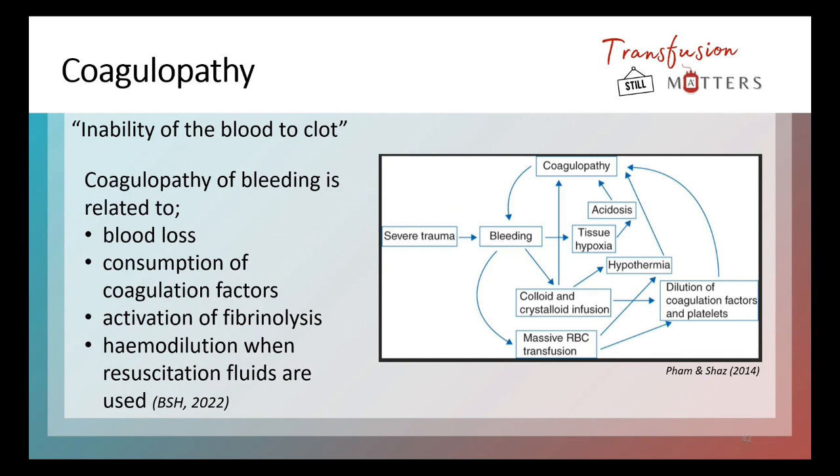Just a bit of background about coagulopathy. My simple definition is this: the inability of the blood to clot is, by definition, coagulopathy. The coagulopathy of bleeding is related to blood loss — someone losing whole blood including their clotting factors and platelets. There's also consumption of all coagulation factors as the body tries to produce a clot to stem wherever the patient is bleeding from. You've also got activation of fibrinolysis.